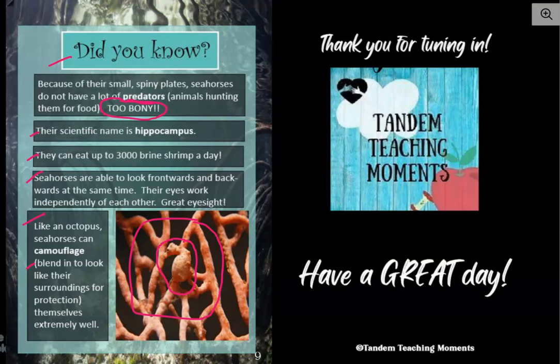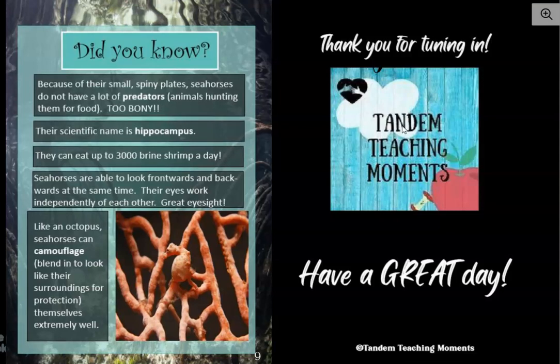Do you ever wish you could blend in with your surroundings? I think we all do at some point in time. So guys, I hope that you enjoyed this book. I did. And until next time, I hope you have a great day. Bye-bye.